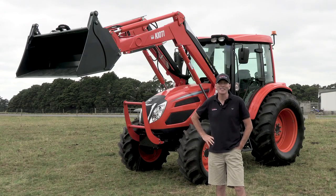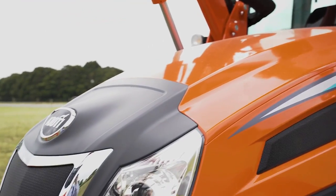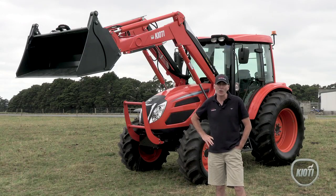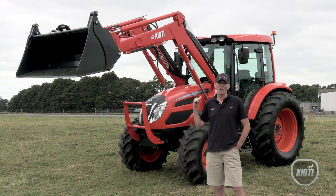Hi, Chris here from Coyote Tractors. Behind me is the all-new Coyote PX-1153 Power Shuttle Tractor. Let's go have a look at it.